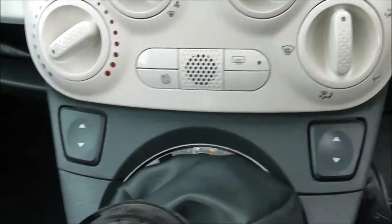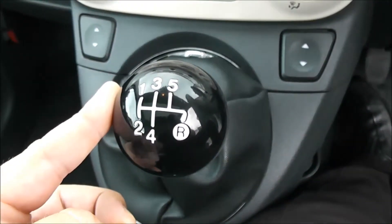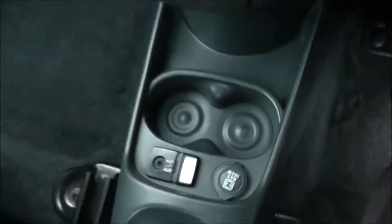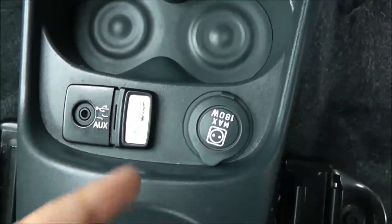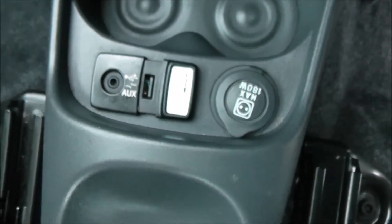You have your electric windows on either side, and as I said before, this is a manual vehicle with five forward gears. You have cup holders in the middle, with auxiliary input and Blue & Me USB input, as well as a power outlet for your various gadgets.